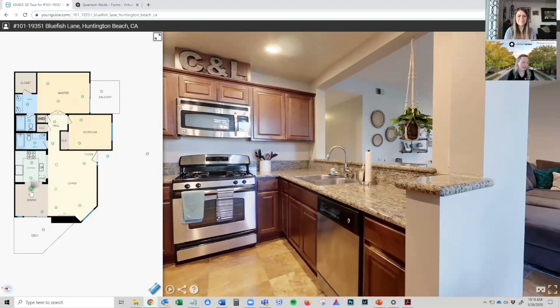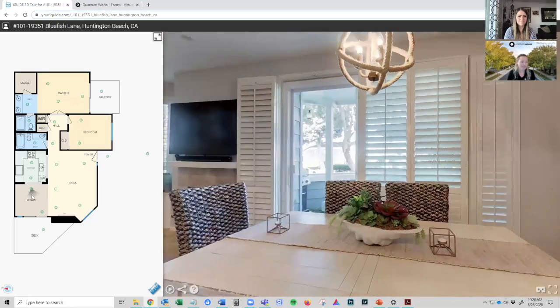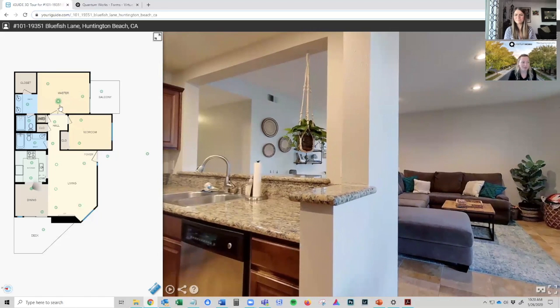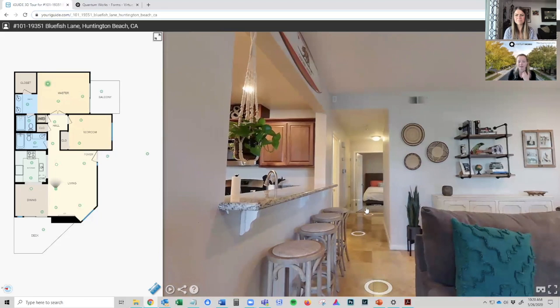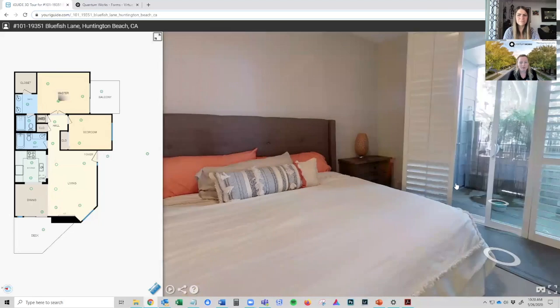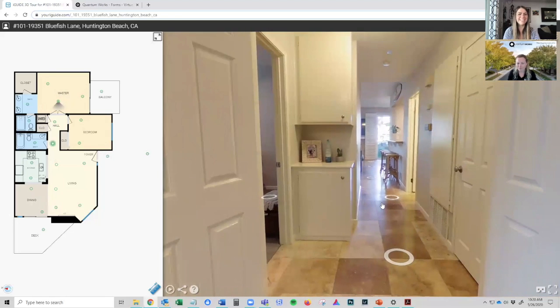With iGUIDE, that's not a problem because you can always know where you are by looking at the floor plan. Right now you can see I'm in the dining room area. And if you wanted to hop over to the master bedroom, you don't have to click on each one of these dots. You can simply go over to the floor plan, click on the circle, and bam — you've just teleported through the house. So easy. That's another really big reason we like iGUIDE.